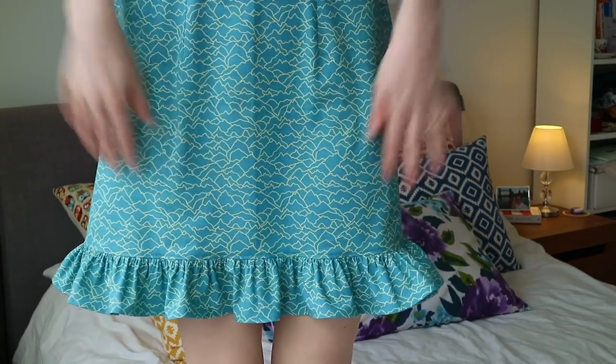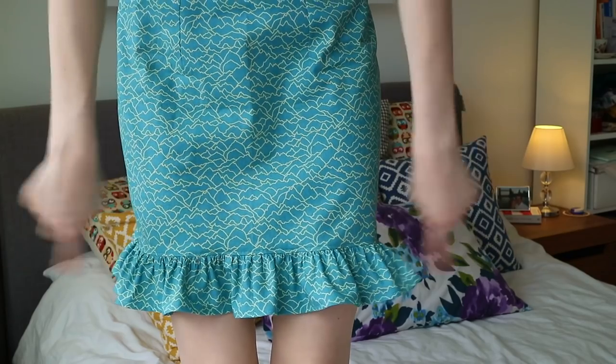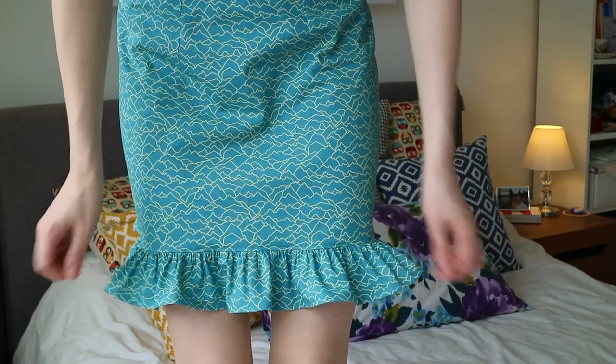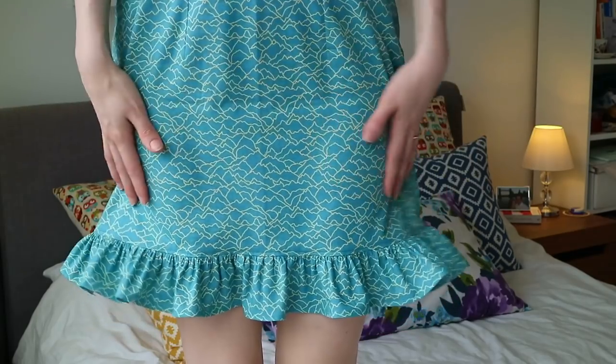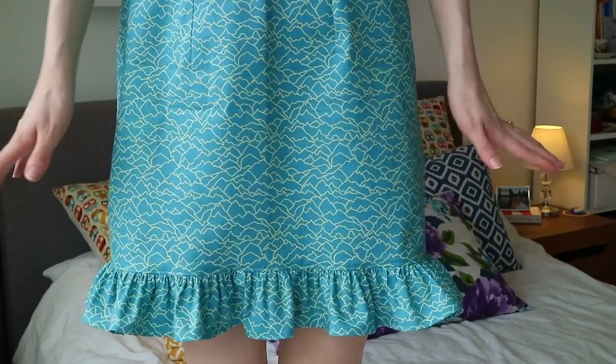I thought adding a ruffle would be a really good way to balance out the shape of the sleeves. I'm so pleased with the effect. It just means that the dress kicks out at the bottom — it's only little, not a huge puffy ruffle, but it does just enough to balance it out.